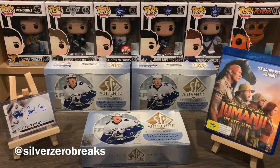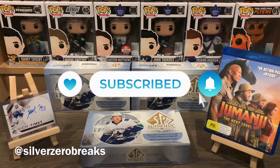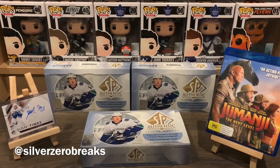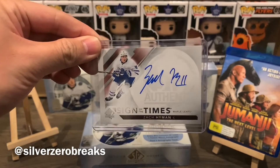Let me know what you think of this box. If you do like what you see, definitely give it a thumbs up and subscribe to the channel — there'll definitely be more hockey break content on the way. Before I finish things off, highlight card of the day is the Sign of the Times of Zach Hyman.